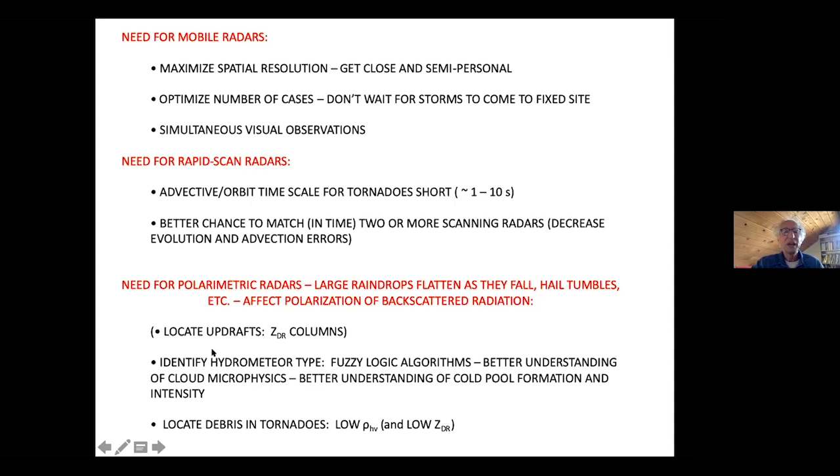We use polarimetric radars because, for example, large raindrops flatten as they fall. The horizontally polarized part of the radar will get more backscattered radiation than the vertical part. Hail tumbles and so on. The various properties of hydrometeors affect the polarization, and we can use fuzzy logic to identify the hydrometeor type and get a better understanding of the cold pool. Depending on the type of hydrometeor, we may get a lot of evaporation or not much. Also, we can distinguish debris from rain by looking at the polarimetric variables.